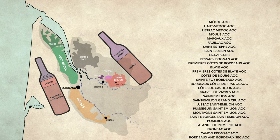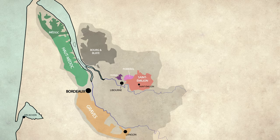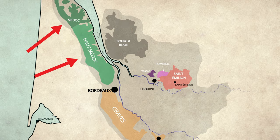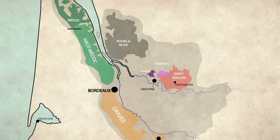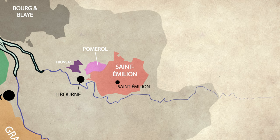While there are 65 different AOCs in Bordeaux, there are a few worth calling out. The left bank is most well known for the Médoc, Haut-Médoc, and Graves. Within these AOCs, you'll find the five most famous communes that produce all the wines discussed in the 1855 classification. On the right bank, you have equally famous Merlot-producing communes: Pomerol and Saint-Émilion.